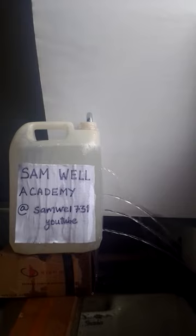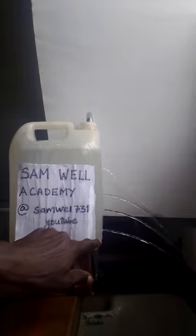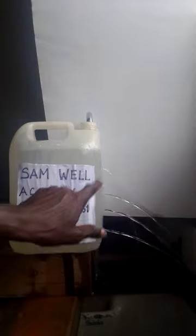Four holes of equal diameter are made at different depths in a container. We have the lower hole, this hole, this and that.